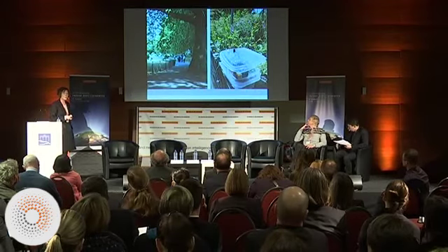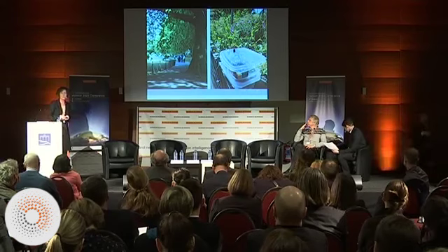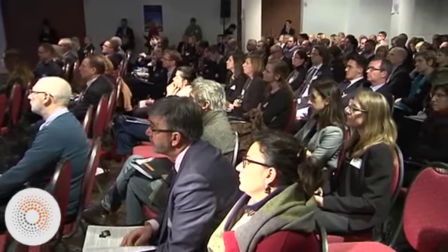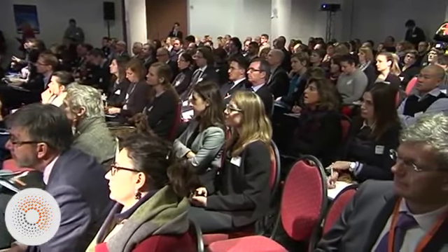That's something we're now beginning to test in a second wave of urban sensing in South London, where we're looking at air quality again in an urban environment. Thanks very much to the ERC, and if you're interested to follow the project, we're at citizensense.net. Thanks.